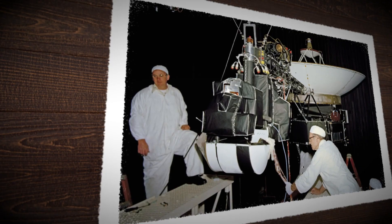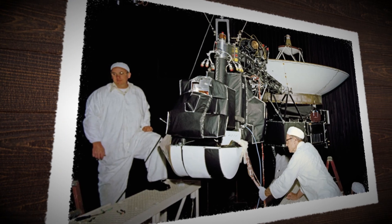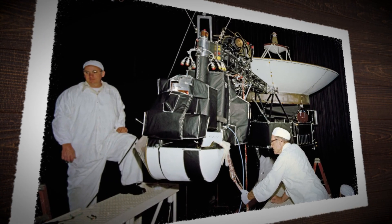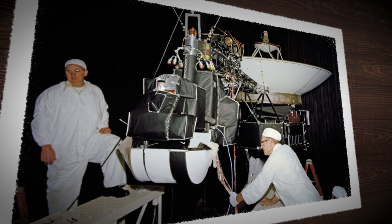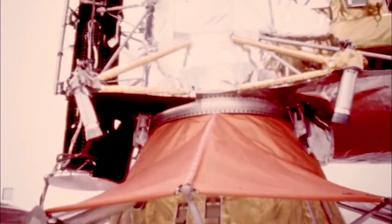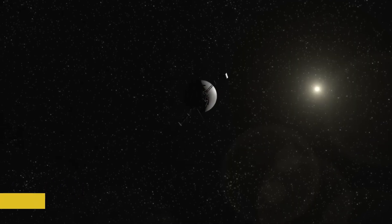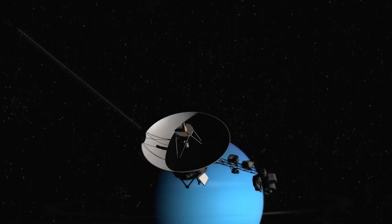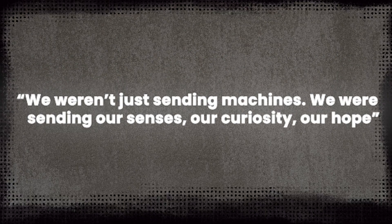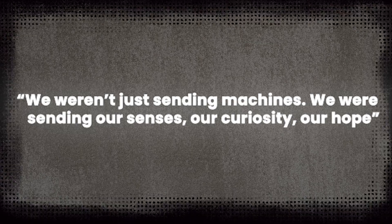Still, NASA was cautious. The idea was bold and expensive, but they approved a scaled-down version — just Jupiter and Saturn for now. If that worked, maybe they'd stretch the mission farther. Around this time, the name changed. Mariner didn't feel right anymore. This mission would be something entirely different. So in 1977, the project got a new name: Voyager. A spacecraft was being built for one of the most ambitious journeys ever attempted by humans. As one mission planner put it, we weren't just sending machines — we were sending our senses, our curiosity, our hope.